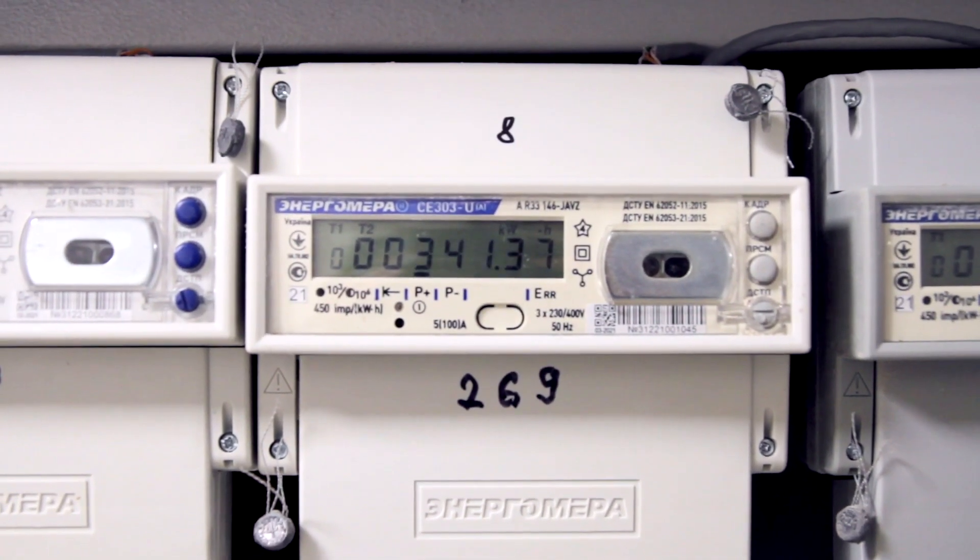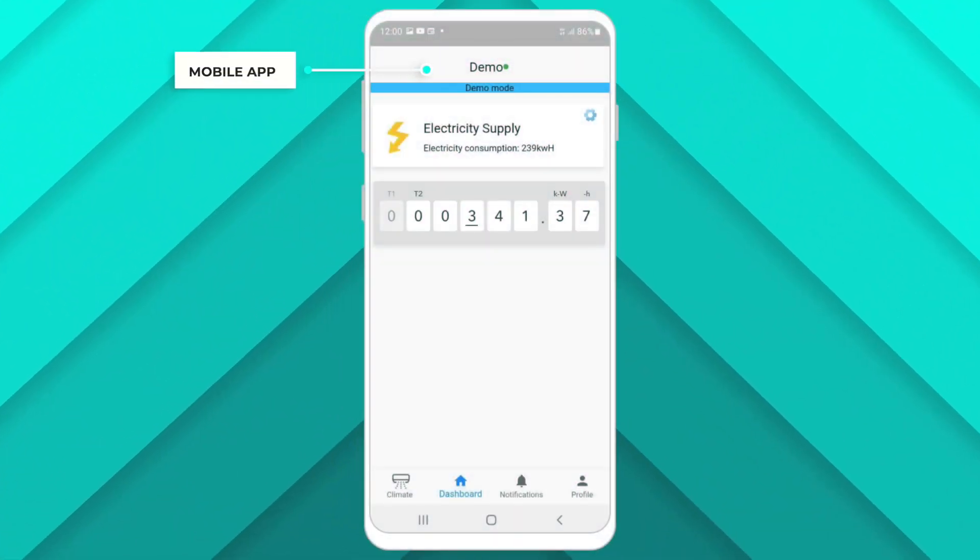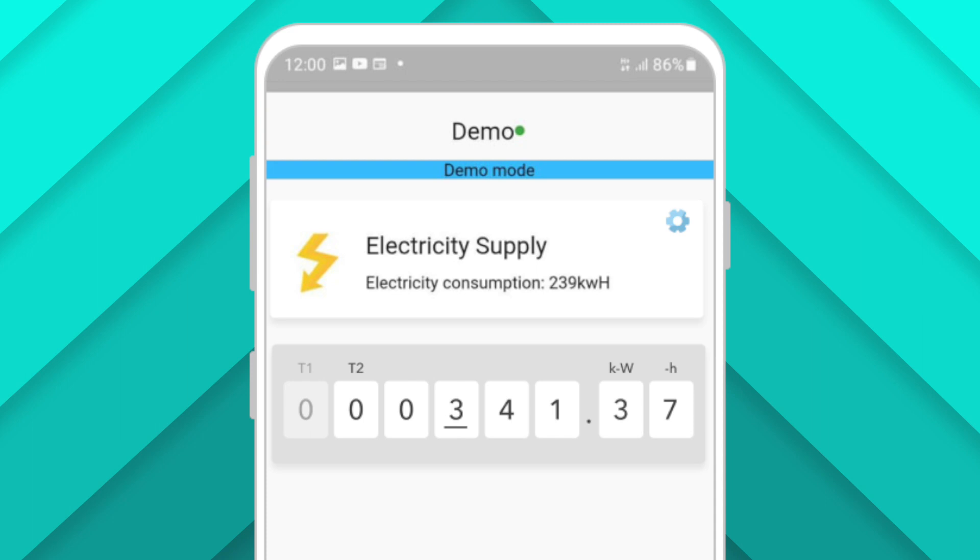Smart meters that collect data and send it to the cloud. Mobile and web app for data communication, data visualization, and notifications.